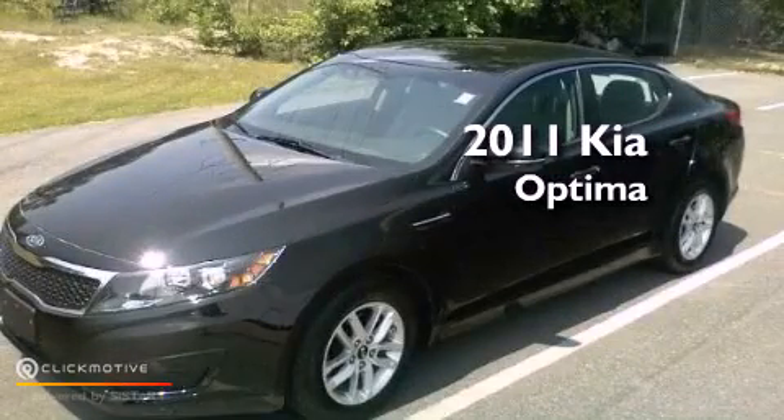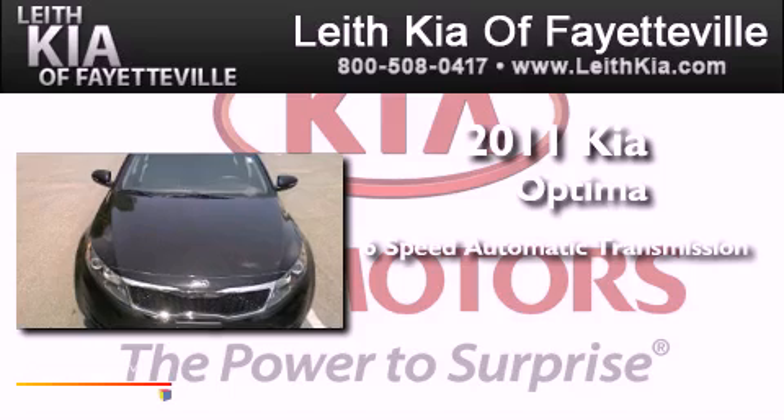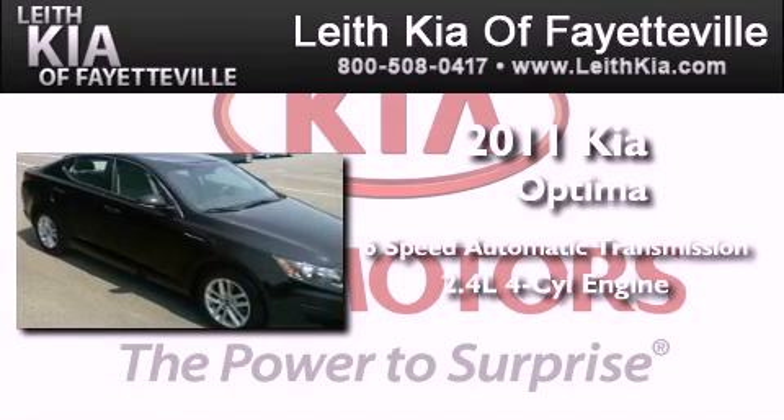This is a 2011 Kia Optima. This four-door sedan has a six-speed automatic transmission and an inline four-cylinder engine.